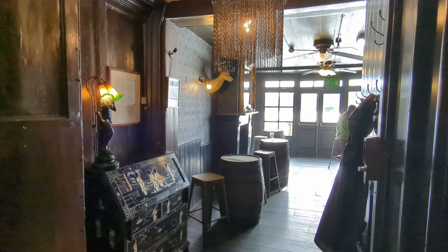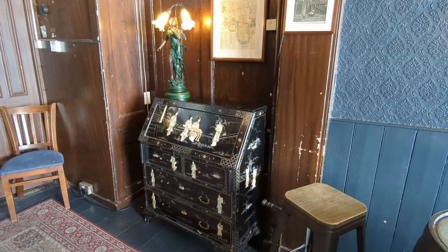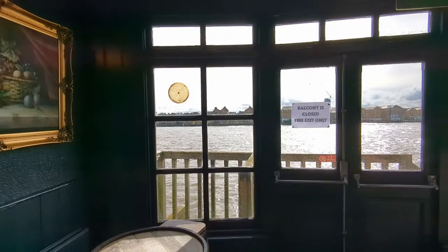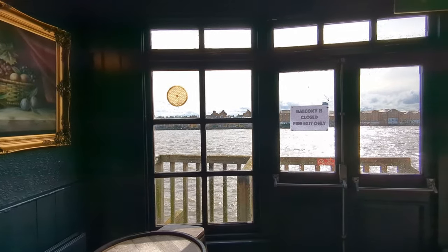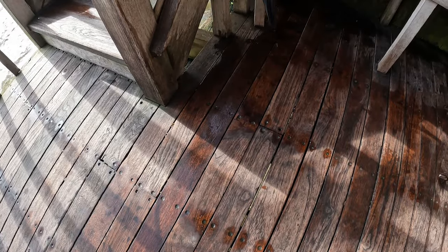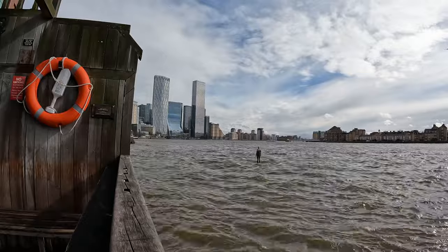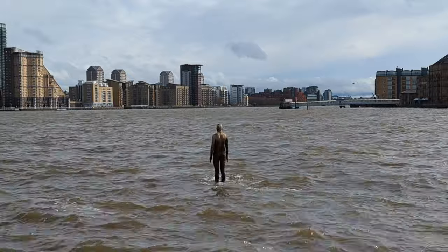There is quite a nice upstairs room which has a few eclectic knick-knacks in it, including a rather attractive — possibly Chinoiserie bureau, or some sort of East Asian writing desk — in one corner, and there is an upper balcony from that room. I think that was closed on this particular visit, but that gives another view of the Thames. I really love the balcony at the back of the pub from the ground floor. It was high tide on my visit more or less, and the water was lapping at the beams of the balcony. You can get a view out towards Canary Wharf from here, and in the middle distance there is a statue by Anthony Gormley.